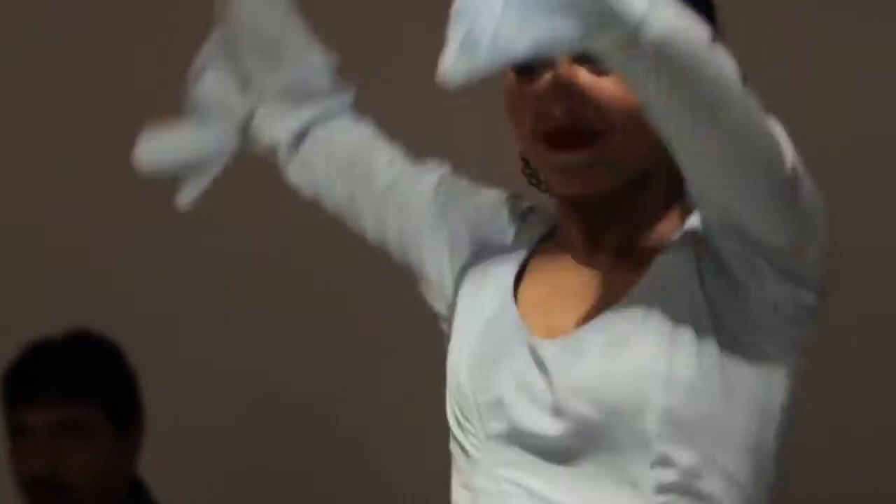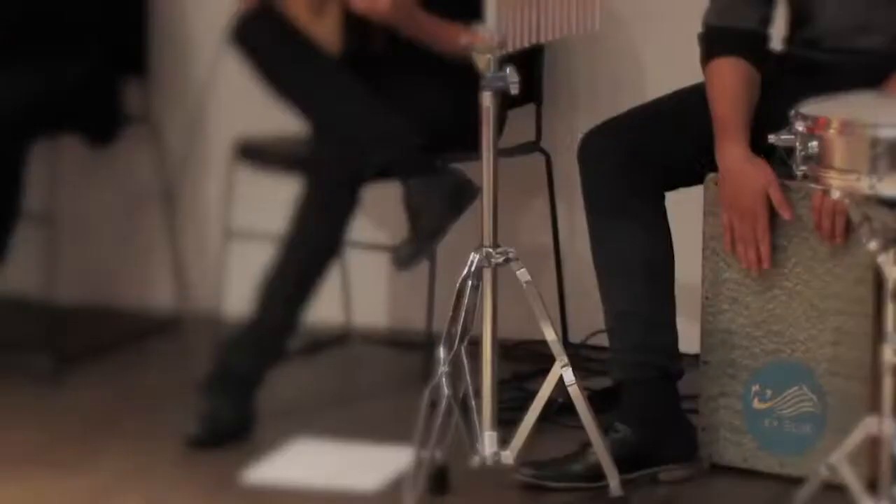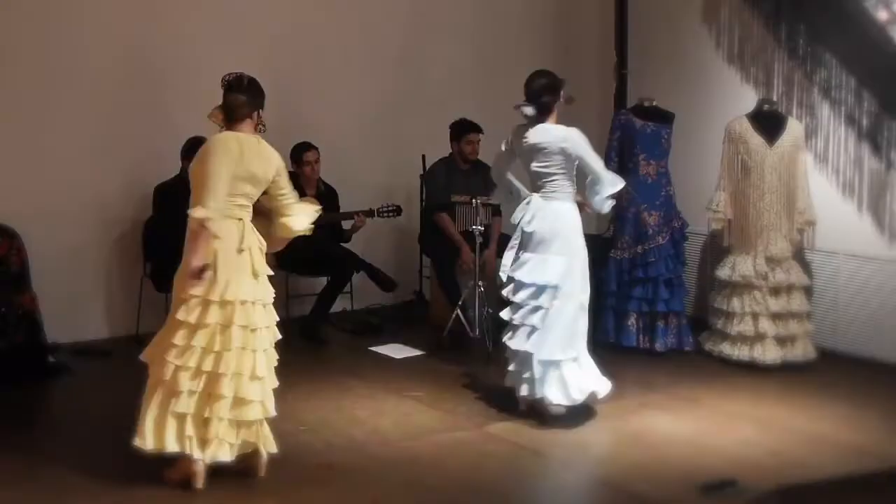The main instruments in flamenco are the guitar and the singing. But later on, the cajon has been added. A castanet is an instrument that's handheld that is used to accompany the dance. The castanet is traditional — it's from the mid-1800s.